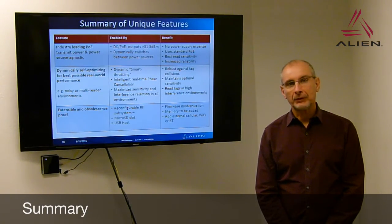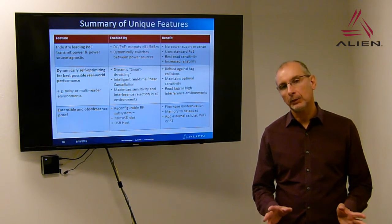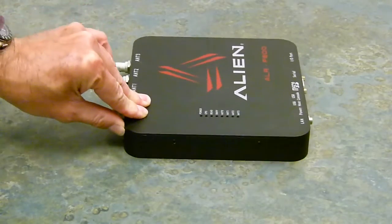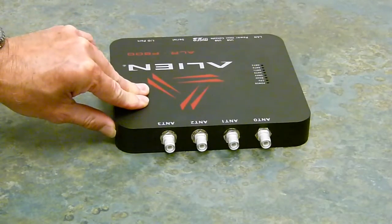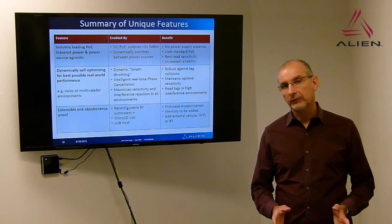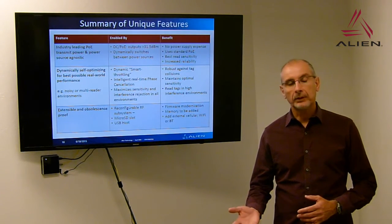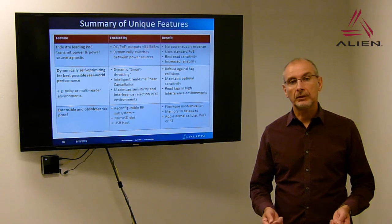The ALR-F800, in summary, is the world's highest power PoE reader in the marketplace. It has DC power supply backup so you can swap between power sources while maintaining that power level. We have dynamic self-optimization — smart throttling — that provides the best performance regardless of your environment. And it's a very extensible platform that can evolve for your needs, whether you need to incorporate a cellular modem or Wi-Fi via USB, or add memory through the SD card slot.